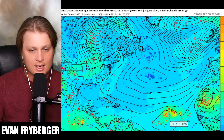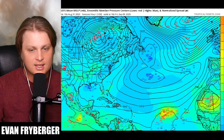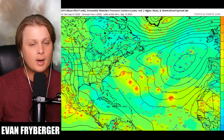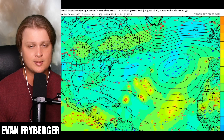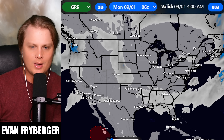Coming over to our GEFS ensembles, it also has this storm a little further to the south. Looking back at previous runs, it's been slowly trending further south, but overall in the long term it's not too big of a shift. We still see that eventual weakness of the high pressure develop, and the storm system forms into a hurricane but moves up to the north pretty quickly and away from the United States. So still nothing on our models showing this thing hitting the United States, but it's definitely something to keep an eye on in case we see some changes down the line.